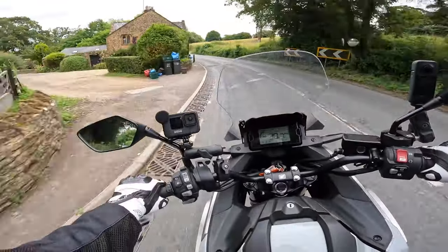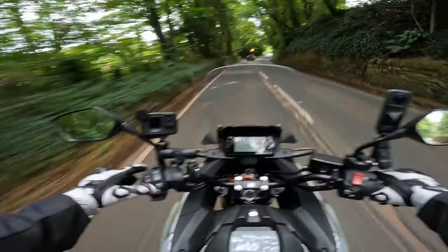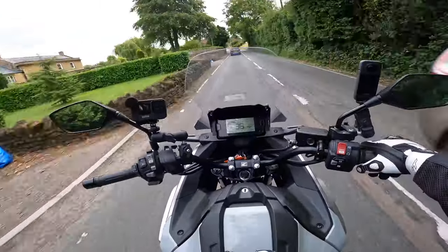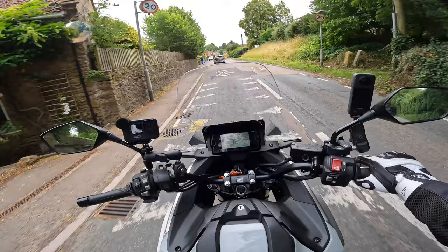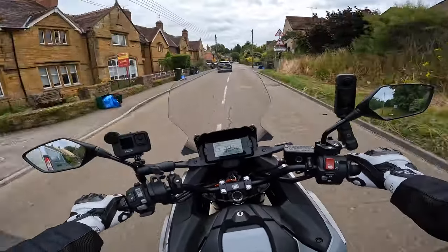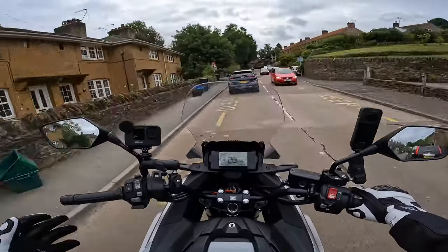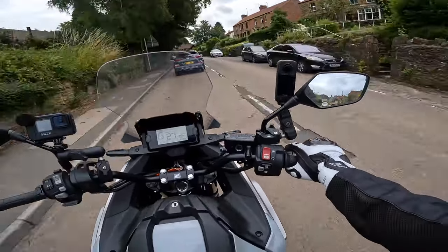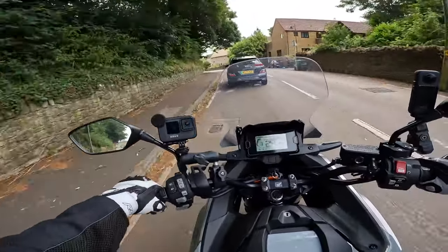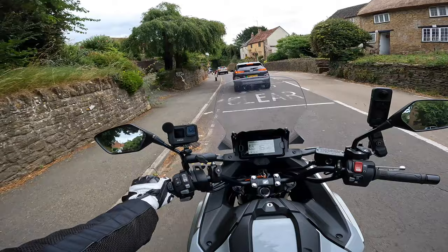You can definitely tell the difference between Rain and Sport — Sport throttle is noticeably peppier. When it gets wet, put it into Rain and the power delivery is really dulled down, which is exactly what you want. In Sport at third gear, 30 mph, the on/off is fairly smooth. There might be a little engine braking, but you can go into User mode and adjust those parameters to smooth it out.